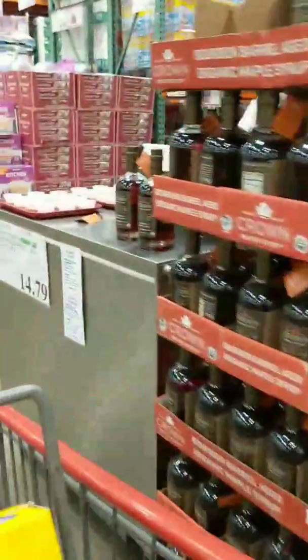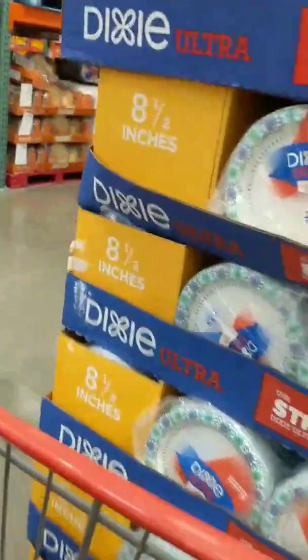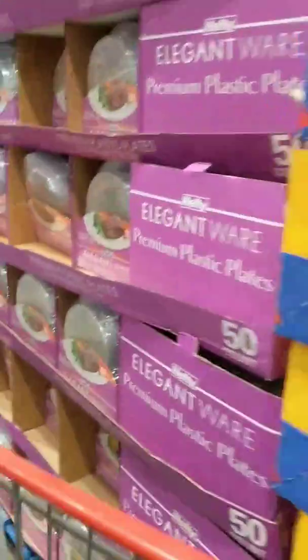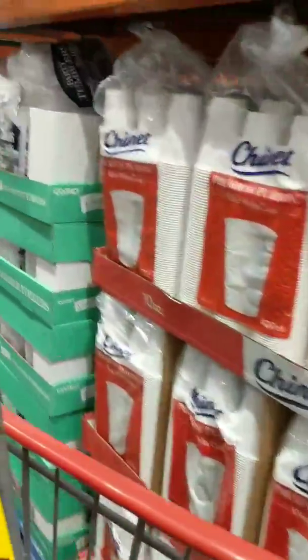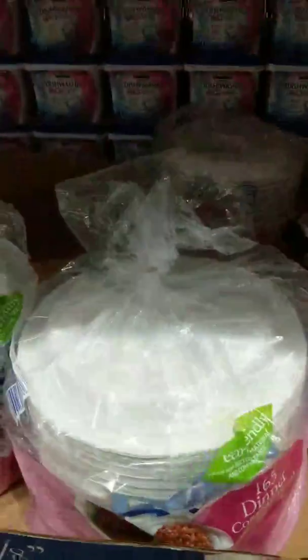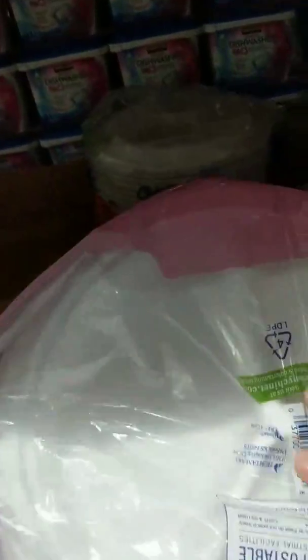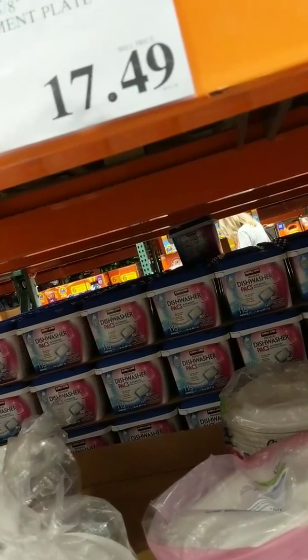I'm walking up here to see if I can find the paper plates I use — they're paper and they're sectioned. Let me make a U-turn. I believe this is what I use. Nope — yeah, this is it right here. But they're not on sale and I'm not paying that. It's the paper ones that have the compartments. I can get them a lot cheaper than that. I have some still at home, so I'm going to wait until next month to see if they put them on sale.